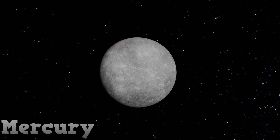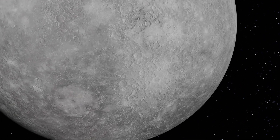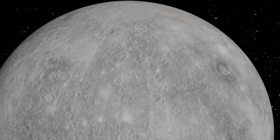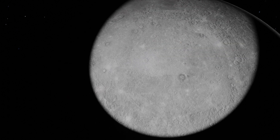First, planet Mercury. The smallest and closest planet to the Sun. Without an atmosphere, Mercury is covered in craters. Let's go to the night side of Mercury. Shine a light. Calaris Planitia — one of the largest impact basins in the entire solar system.